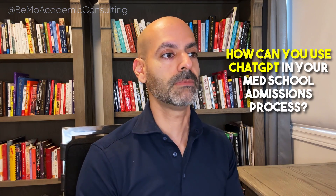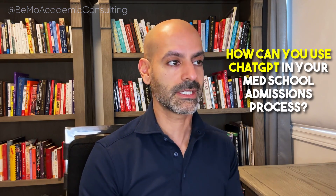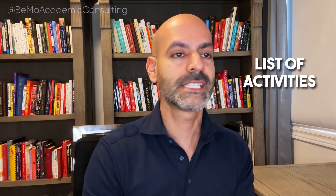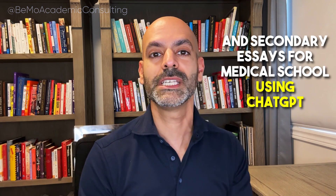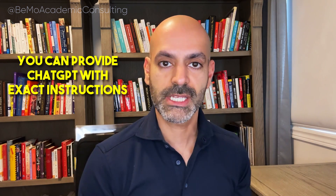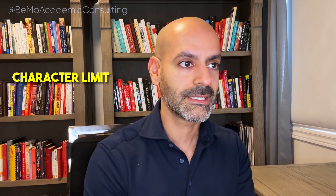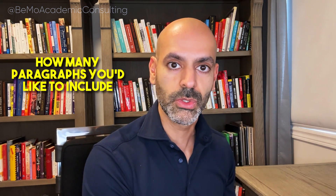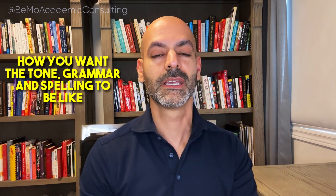So let's go through this process one by one. How can you use ChatGPT in your medical school admissions process? Starting with applications — here is how to create the perfect personal statements, list of activities, and secondary essays using ChatGPT. For personal statements, you can provide ChatGPT with the exact instructions given to you, including the character and word limit, and then explain how many paragraphs you'd like to include.